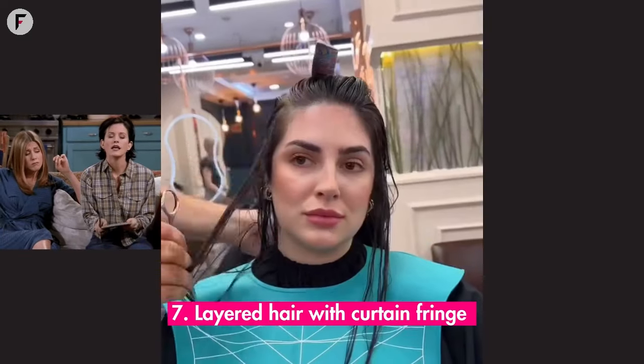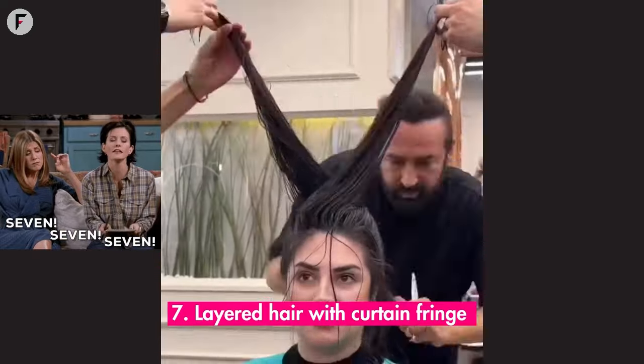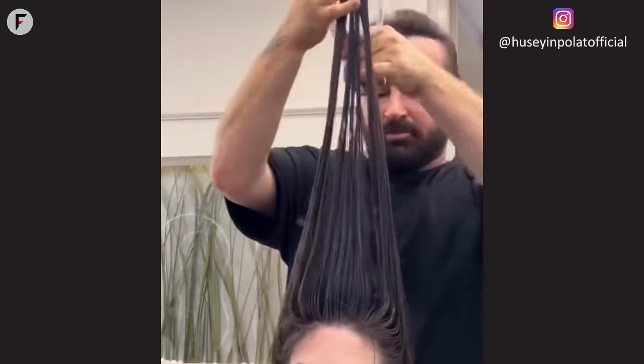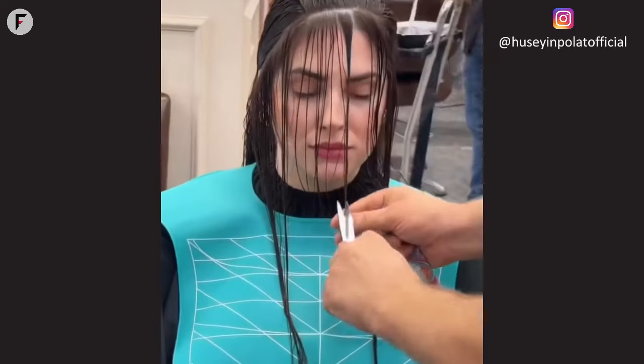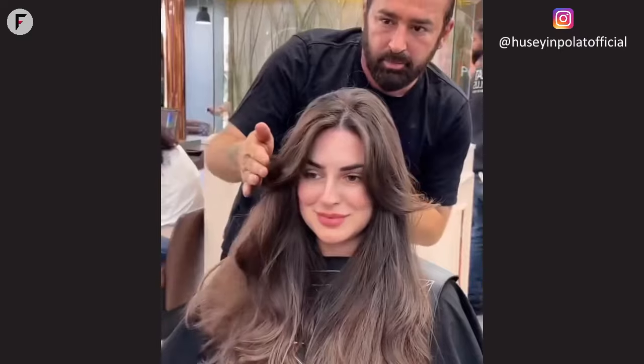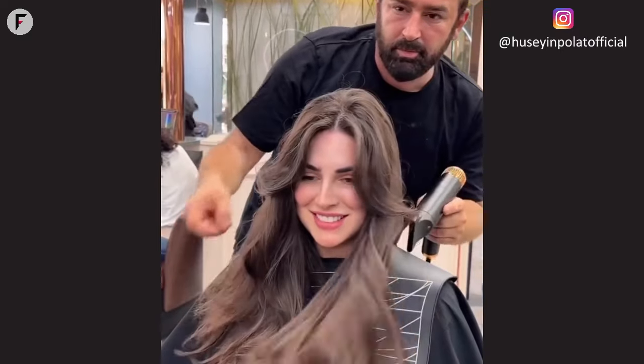7. Layered hair with curtain fringe. Layered hair with a curtain fringe is like that comfy sweater you always reach for. It's familiar, it's cozy, and it just works. Especially for round faces, it's a classic that never goes out of style.